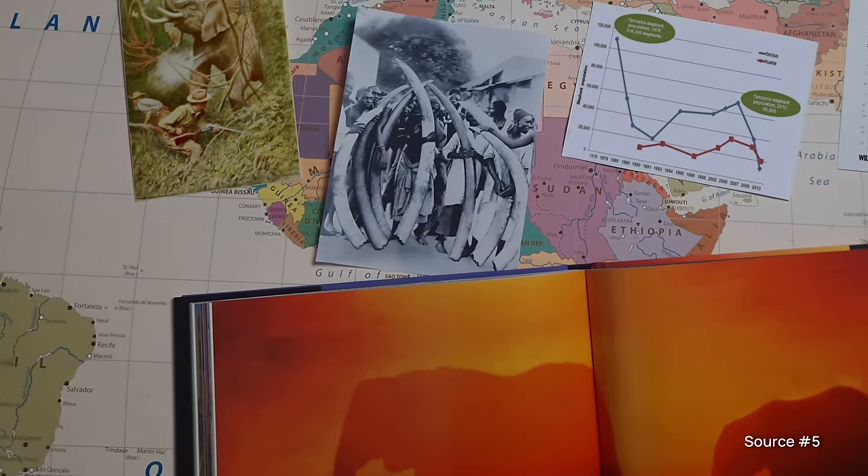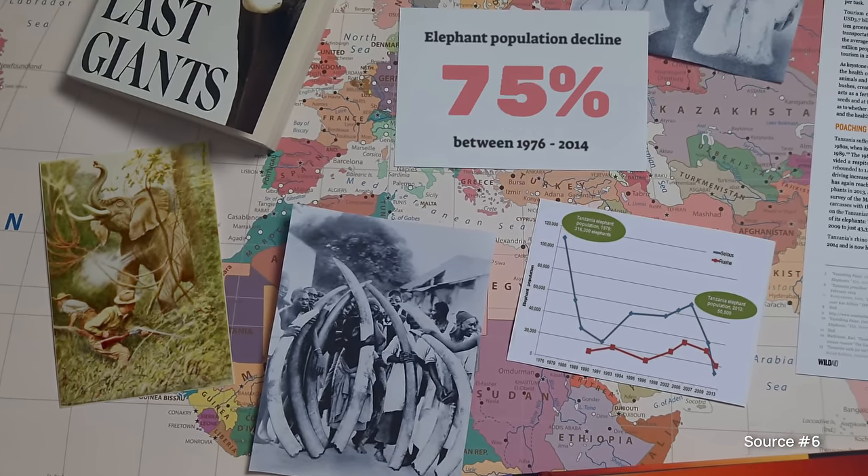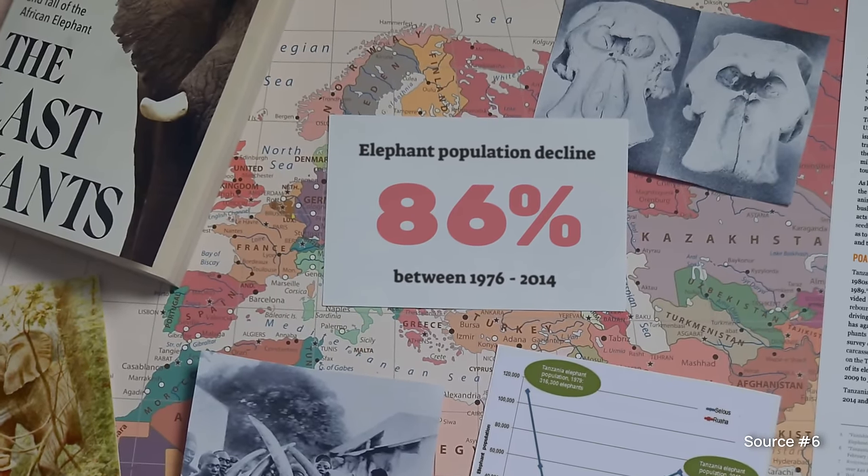There is no guarantee that it will always be this way, because the African elephant is under threat of extinction — their numbers in Tanzania have declined by almost 90% within a 40-year time frame.